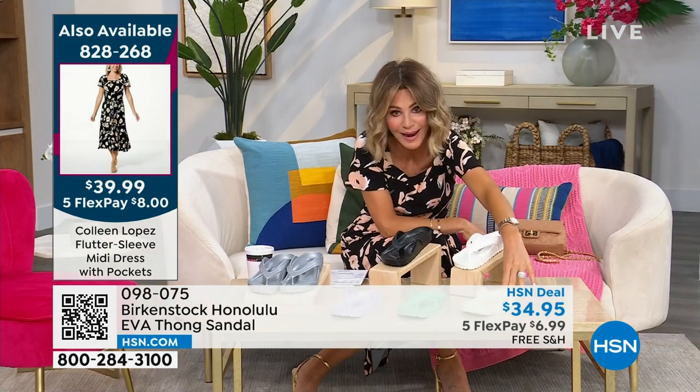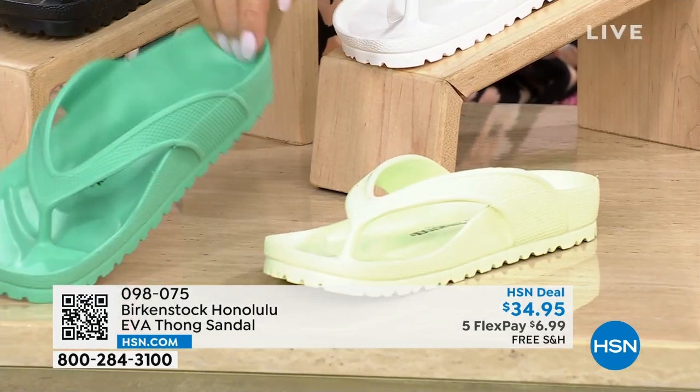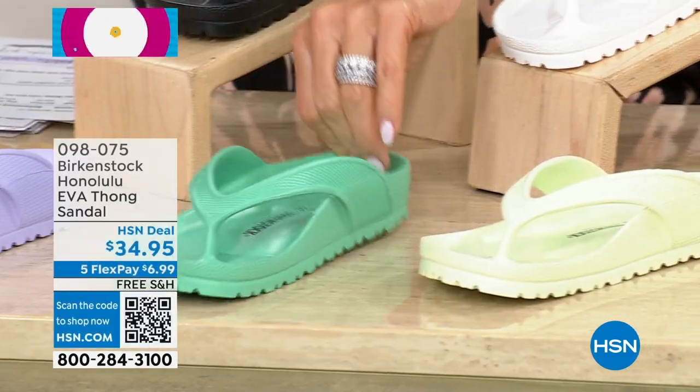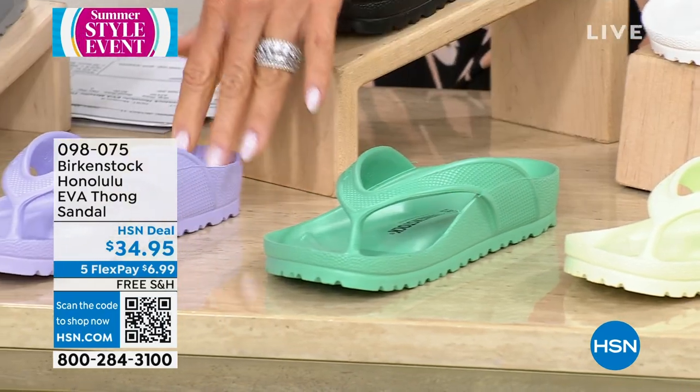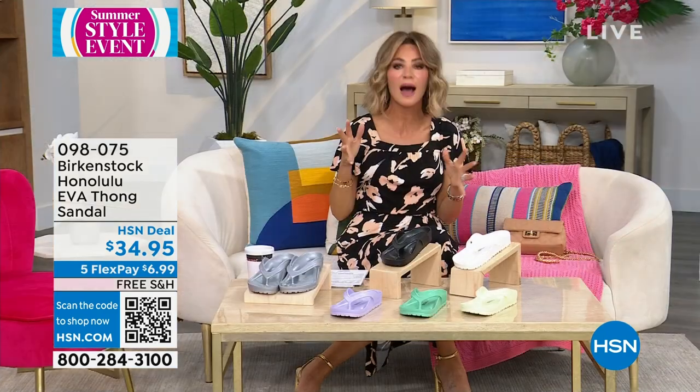Down here, this is our lime — really fun. Ms. Carr is wearing this. Right next to that is our jade shade, so beautiful fun green. Next to that is the purple fog. This is the most go-to coveted sandal right now, all of summer.